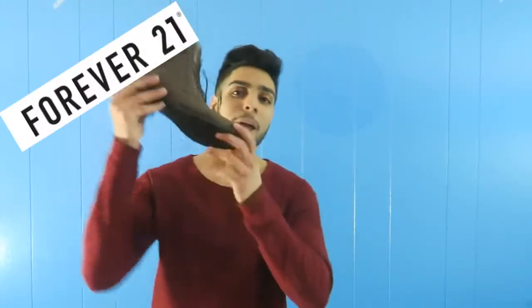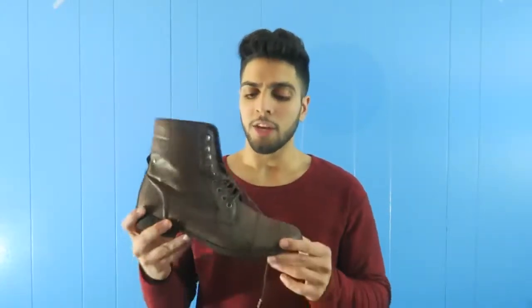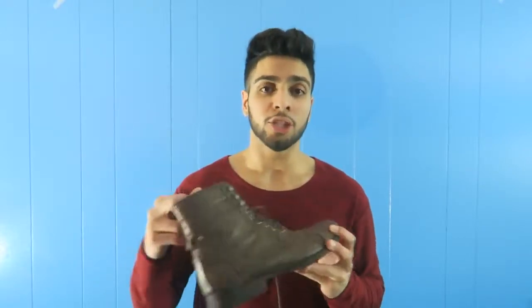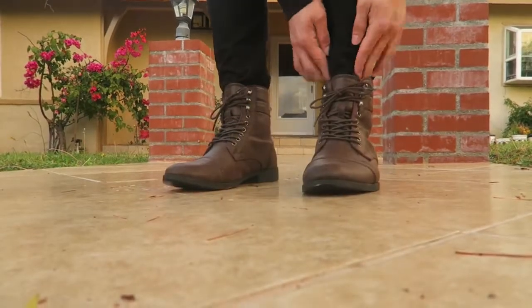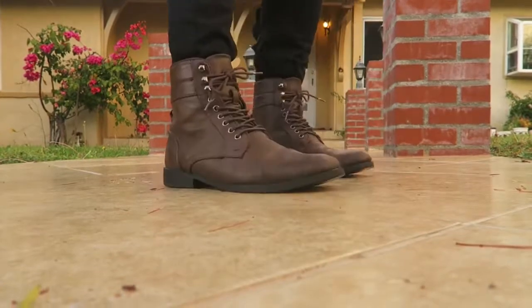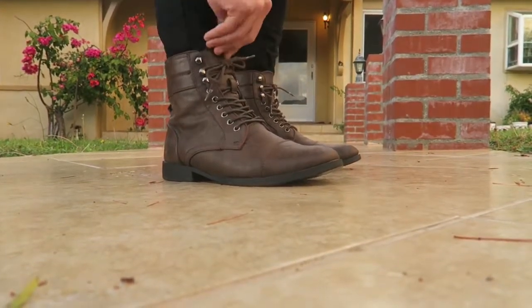Last but not least, we have combat boots. Now combat boots are a little trickier because they're longer, but there are a couple ways I like to do them. Sometimes I'll wear the jeans and let them come down all the way, but that covers the whole boot. So what I found works is to tuck the jeans in — I'll show you guys how that looks. When it comes to combat boots you definitely want them to show, so that's why I tuck these ones in. If you don't want to tuck them in, you can cuff them to the top, but that sometimes looks weird depending on your jeans. Mess around with it, see what works and what doesn't.